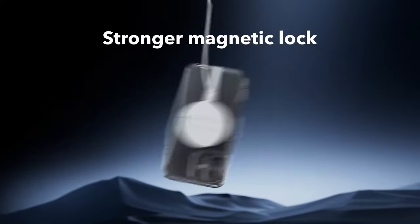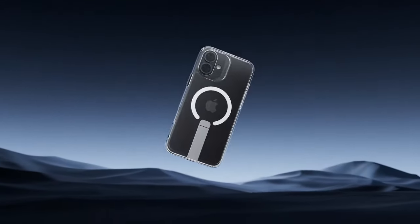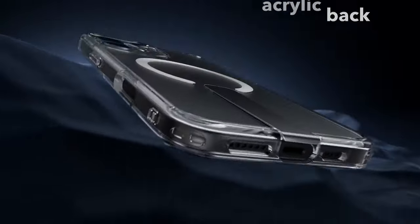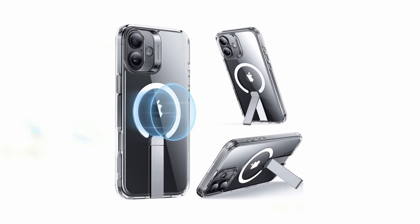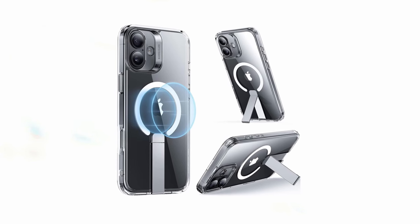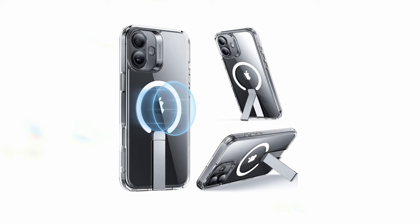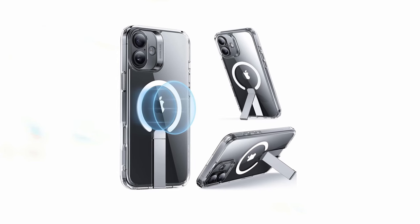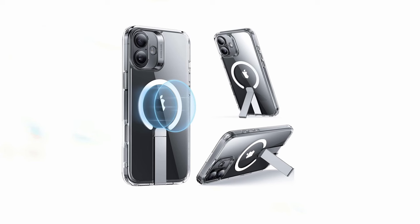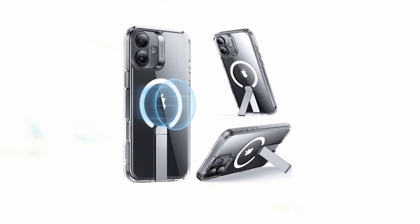The ESR Boost Series Clear case combines style and functionality, offering a transparent design that showcases your iPhone's aesthetic while providing reliable protection. The adjustable stand and strong magnets make it a convenient and versatile accessory for users who frequently use their phones for media consumption or hands-free tasks. In conclusion, the ESR Boost Series Clear case is a well-rounded option for iPhone users seeking a protective case with added functionality. Its adjustable stand, powerful magnets, and durable construction make it a valuable accessory for enhancing your iPhone experience.